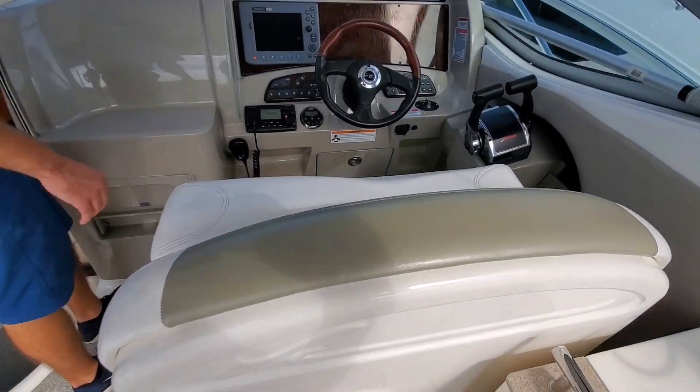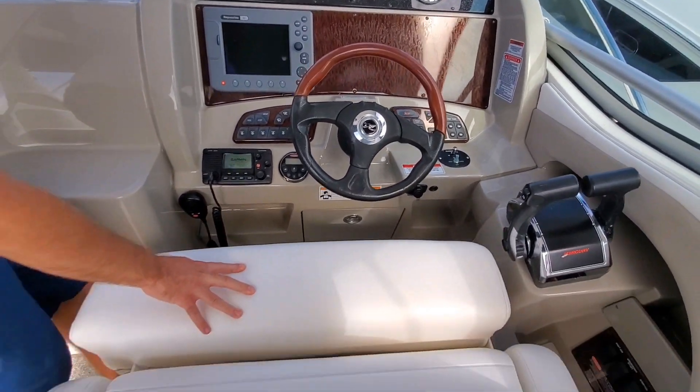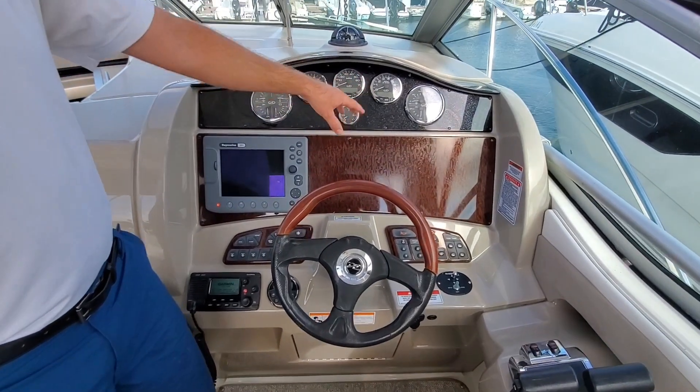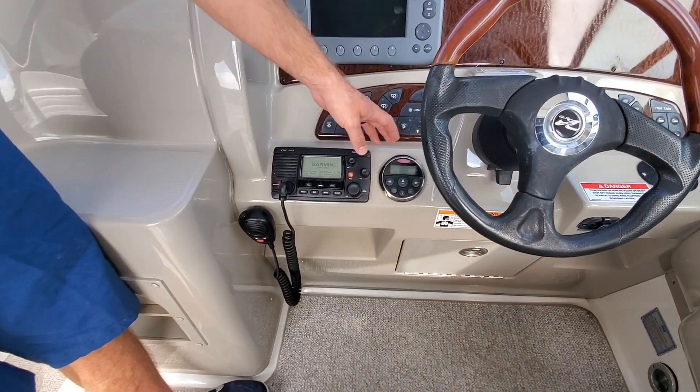Moving to the helm, you have a nice wide captain's bench with thigh-high bolster. You do have room for another screen here. Gauges across. You have a Garmin VHF and your stereo system.